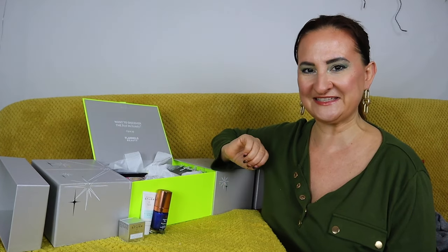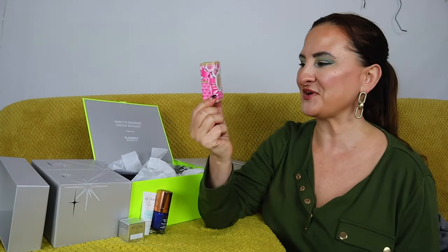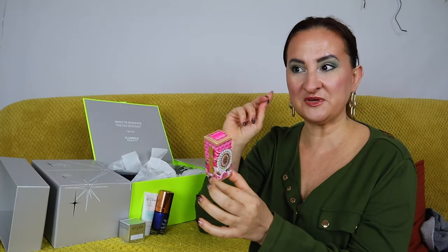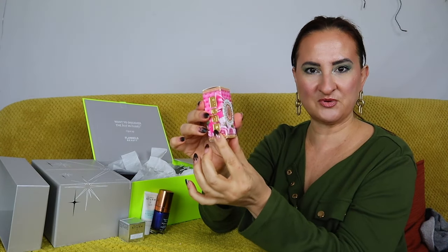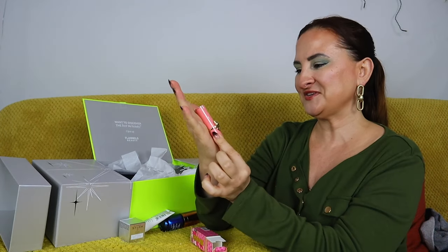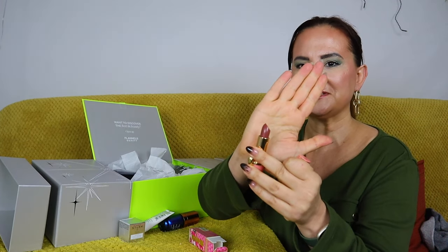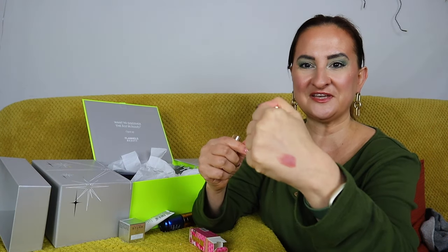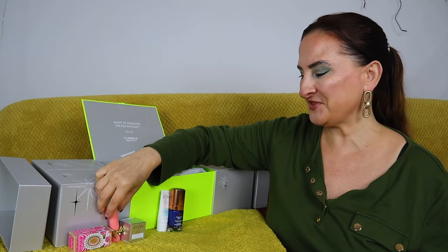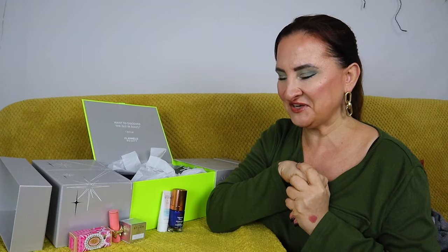Now for something more exciting — Pat McGrath! This is her satin alert lipstick in the shade 'In The Flesh.' I love Pat McGrath, especially her eyeshadows, but her lipsticks are really good too. Look how pretty the box is! The shade is stunning and I love the formula — it's definitely not going to be drying on your lips. Favourite product so far.